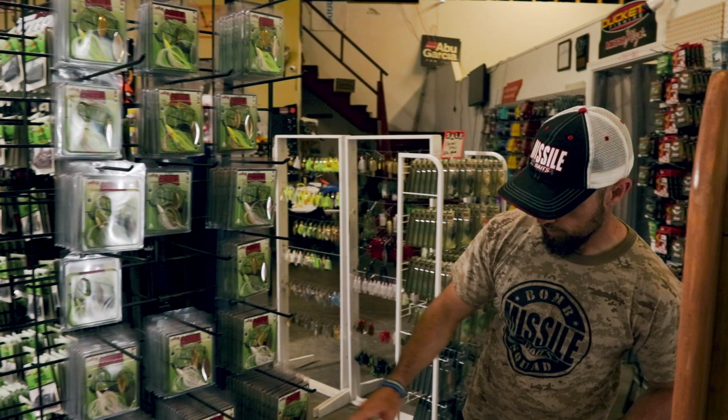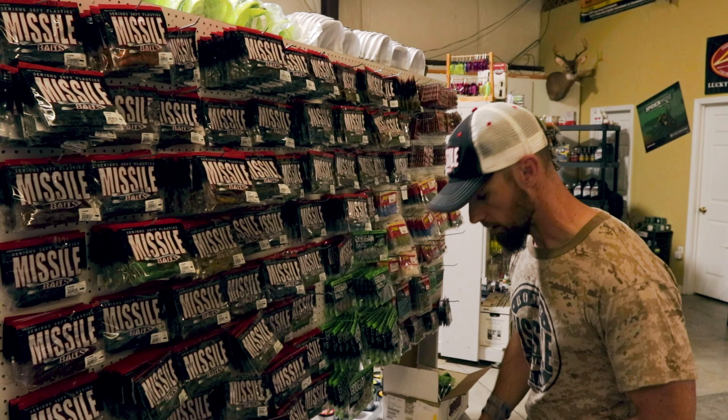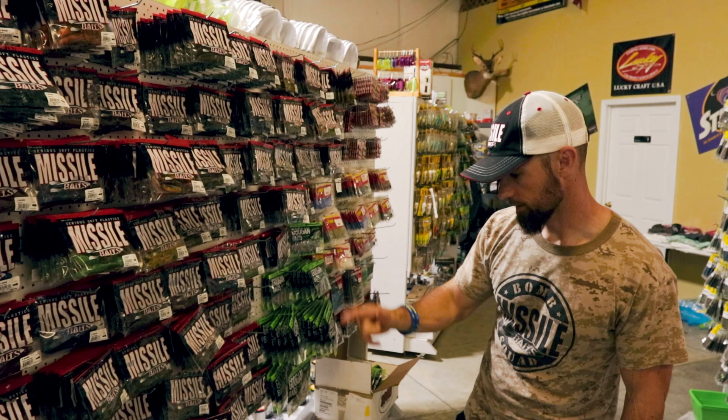Coming over here, this is like the serious meat section of the soft plastics. They've got D-Bombs in a whole bunch of different colors, some Destroyers, Baby D-Bombs, Baby Destroyers — just all the creature baits that Missile Baits makes, and they've got a really good supply of it. They've got some of the bulk bags down there — I know they sold a ton of those at the Classic.